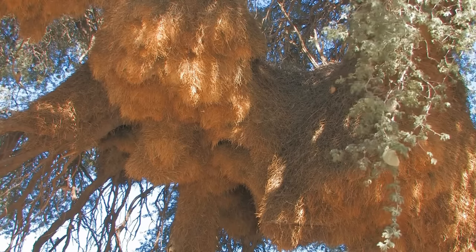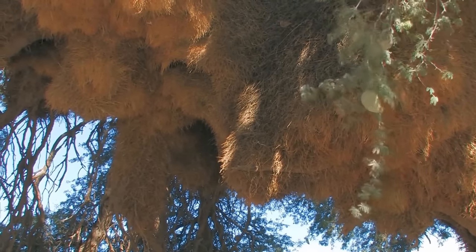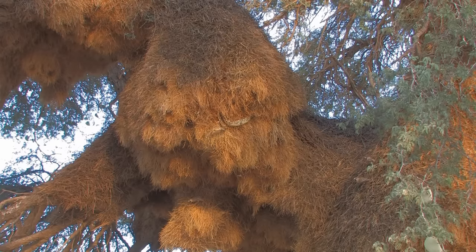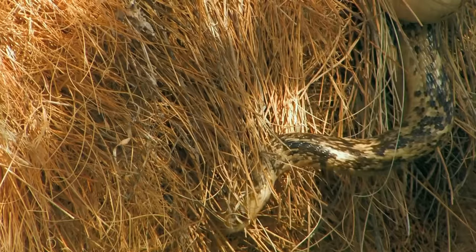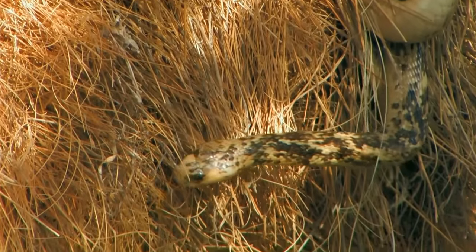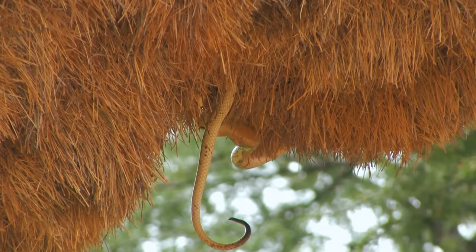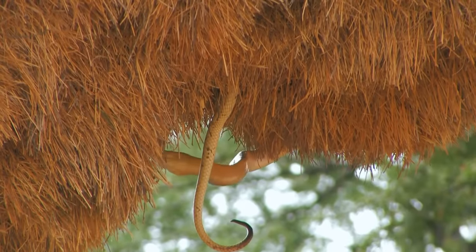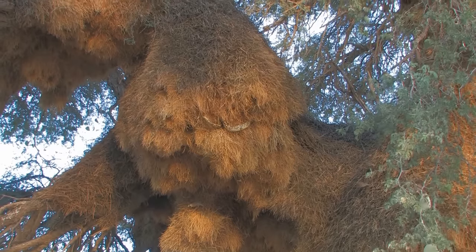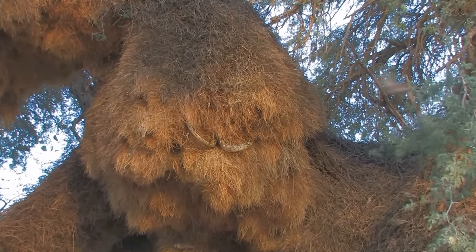But all is not well in Weaver City. The birds are nervous, and for good cause. A Cape Cobra has come for an evening meal of eggs and chicks. Tonight two cobras have discovered this place of plenty. In order to explore the many holes in this massive nest, the cobra has developed a unique technique.